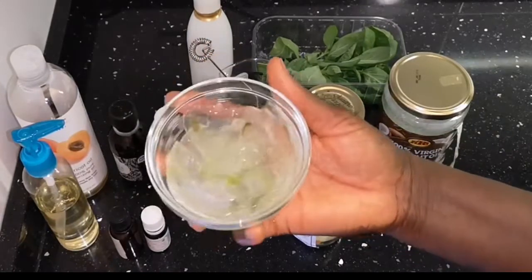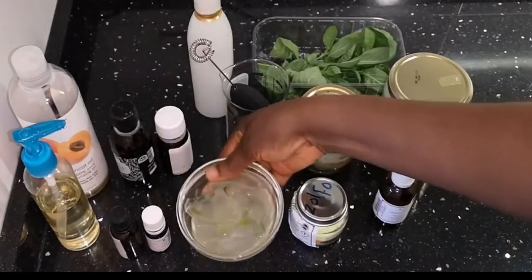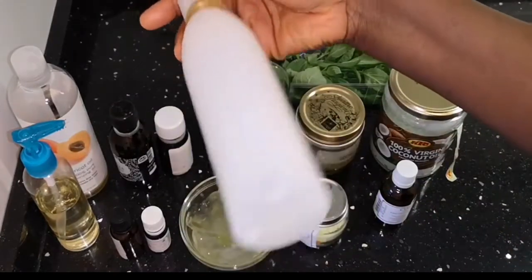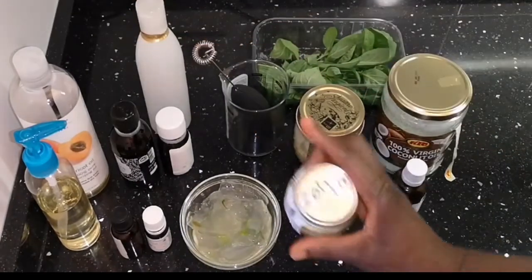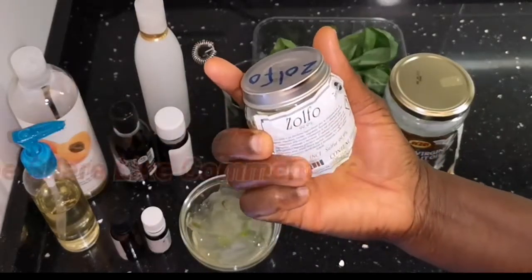Aloe vera is antifungal — it can boost your hair and scalp growth and also make your hair follicles grow strong as you are treating your scalp with other things. This is sulfur.